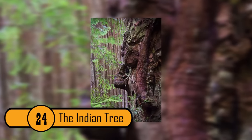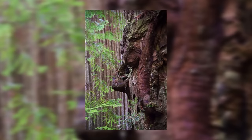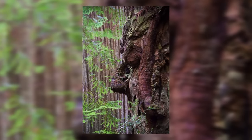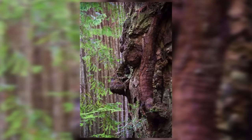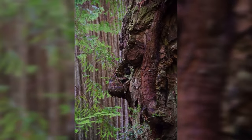The Indian Tree. This tree is located in Prairie Creek Redwoods State Park. It is called the Sleeping Burl, and it looks just like a Native American chief. This tree is photographed very often.